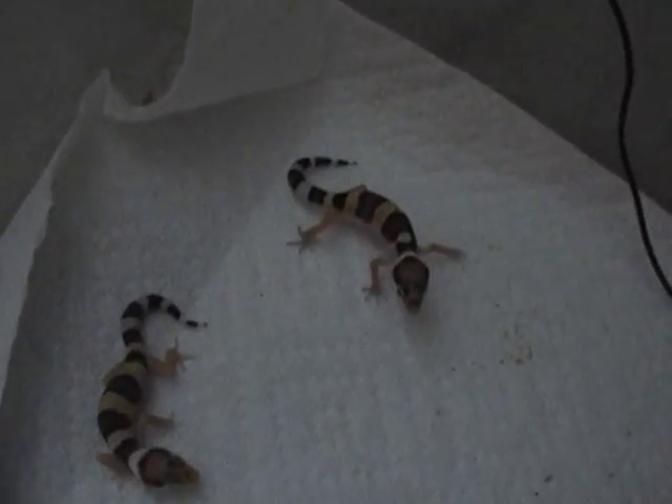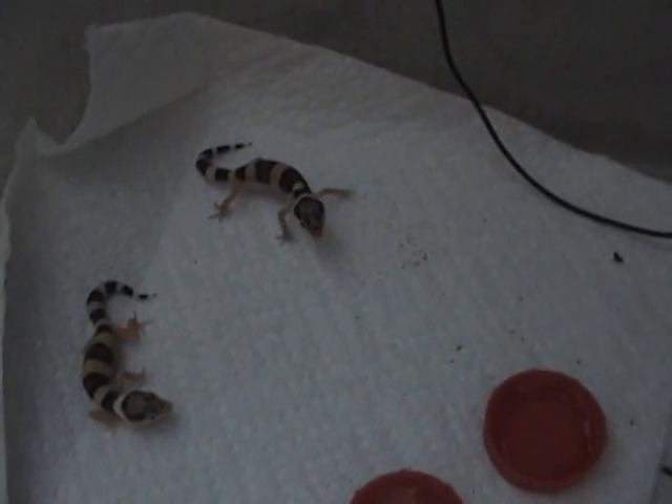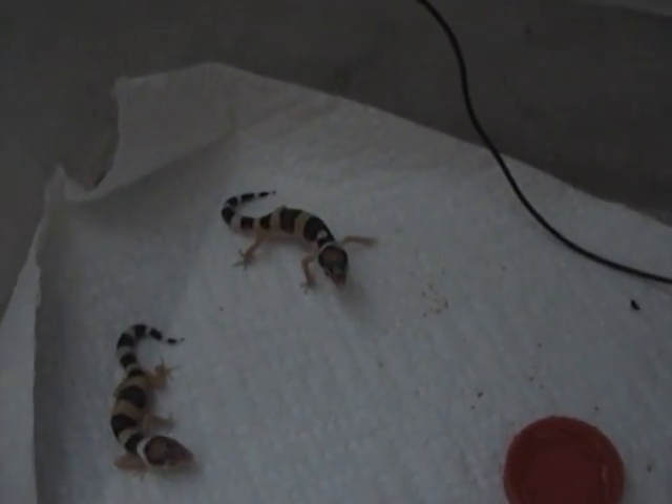These are the first 2 baby geckos I've hatched out. I just started breeding — I bred two females this year and that is the first baby I've got. I should have some more in the next few days. I've got about 8 more eggs incubating right now.